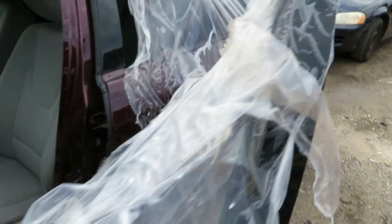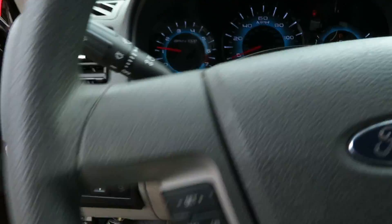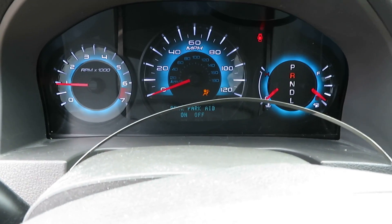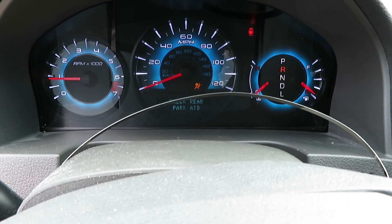We're going to check the transmission in this vehicle now. We have reverse, and we have drive. The transmission is good.